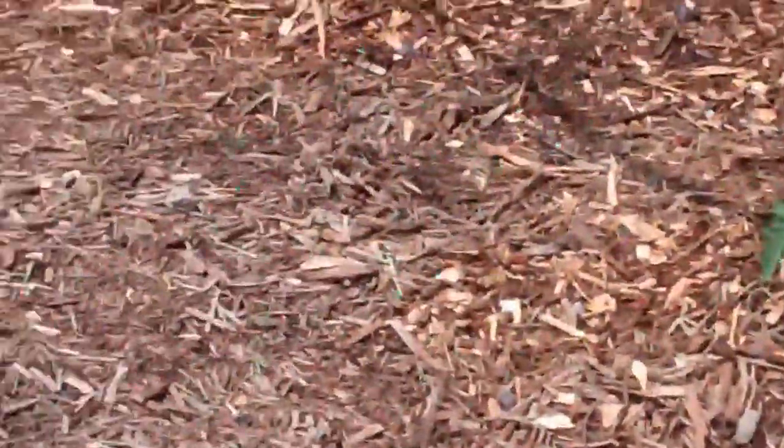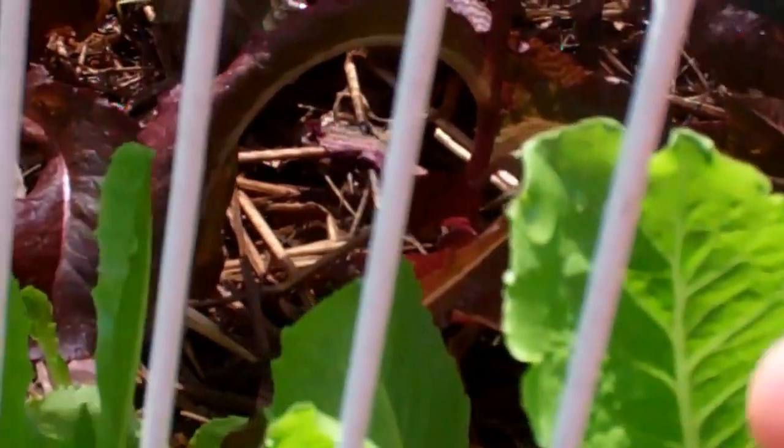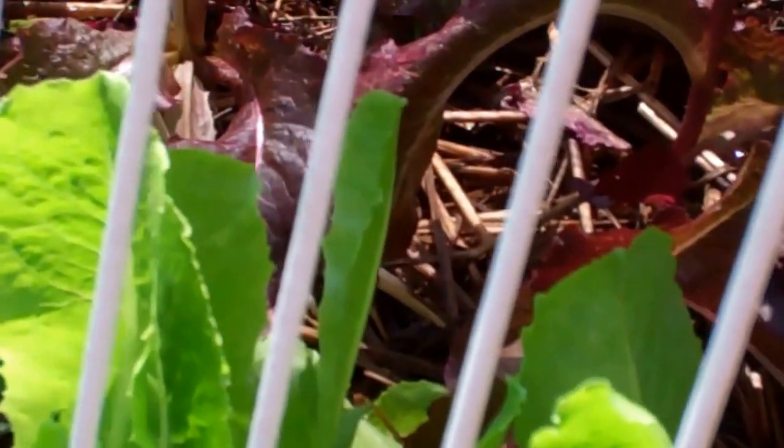Almost everything I think is mulched over here, and this was a really good idea. The rabbits were eating the lettuce, so my husband put the frame — the fencing around it. It's actually shelving around it, and the shade cloth.